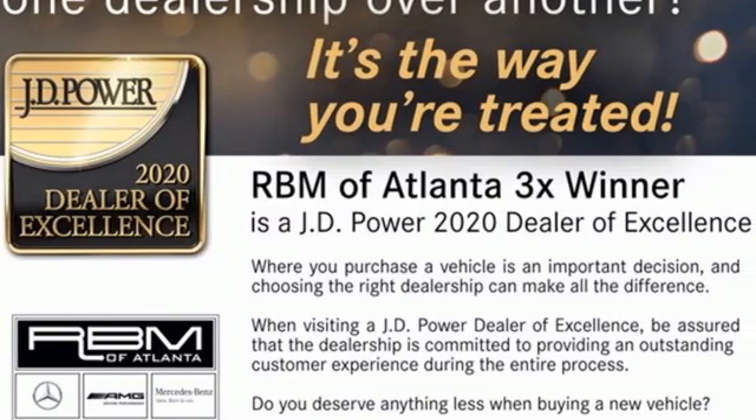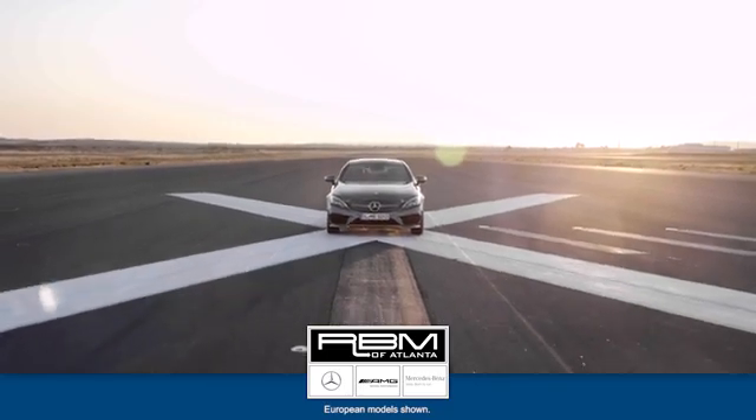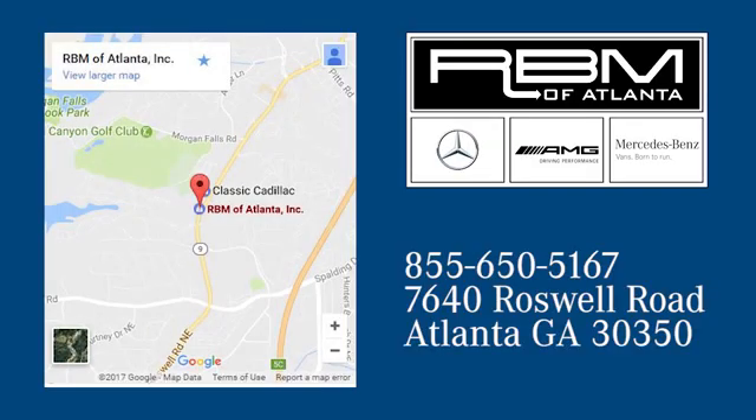Stop in for a test drive and make it yours today. At RBM of Atlanta in Sandy Springs, we have the best selection of new and top quality pre-owned vehicles to choose from. We are conveniently located at 7640 Roswell Road in Atlanta.